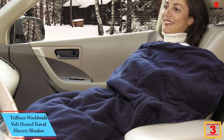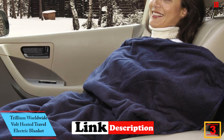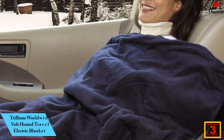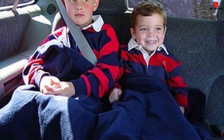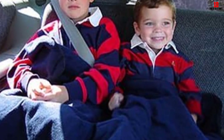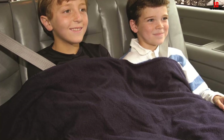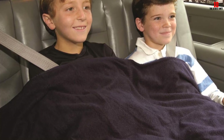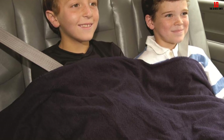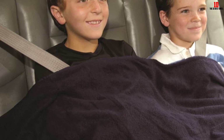At number 3, we have the Trillium Worldwide Volt Heated Travel Electric Blanket. This is a perfect small blanket that is highly portable for your tours around the world. You can comfortably carry this product in your RV or car without it using too much space. One of the best things about this product is that it is cozy and comfortable, making it the ideal electric blanket to keep you warm on the go. If you are running on a budget, this is definitely what you should go for as it is affordable. It also comes with beautiful designs. However, this product does not heat up fast, so you might need to heat it up some minutes before using it.